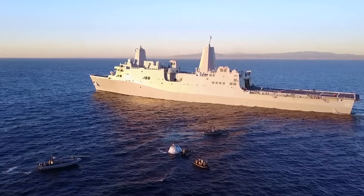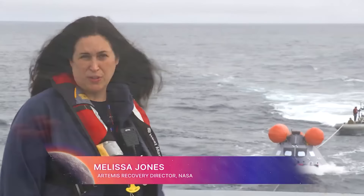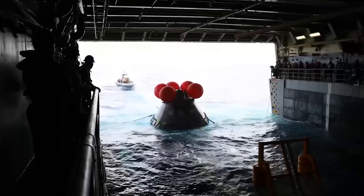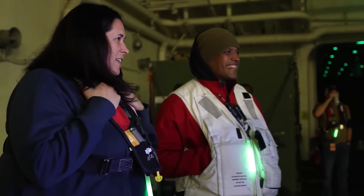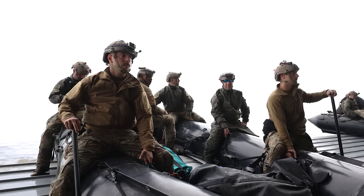Today we are aboard the USS John P. Murtha and behind me is a mock-up capsule of the Orion crew module. We are training the team to be ready to do Artemis I recovery operations. My role as the NASA recovery director is to lead the interagency team that will recover the capsule.